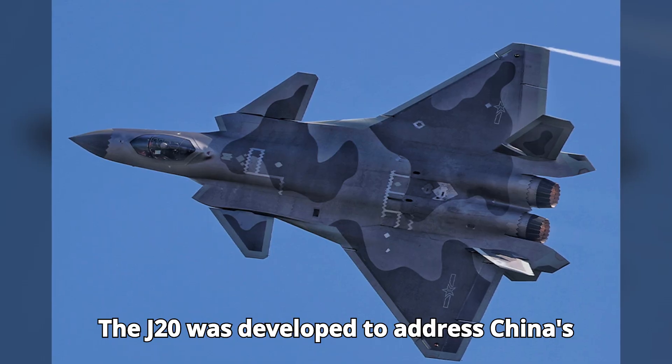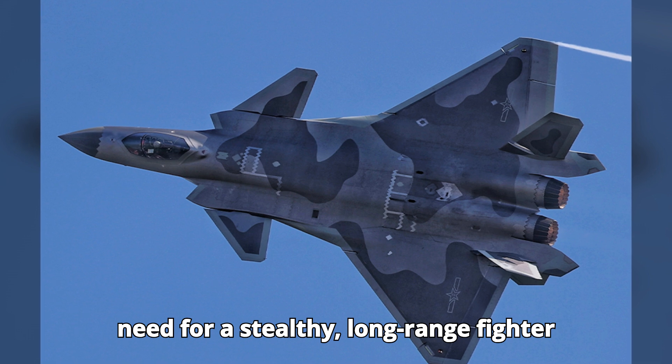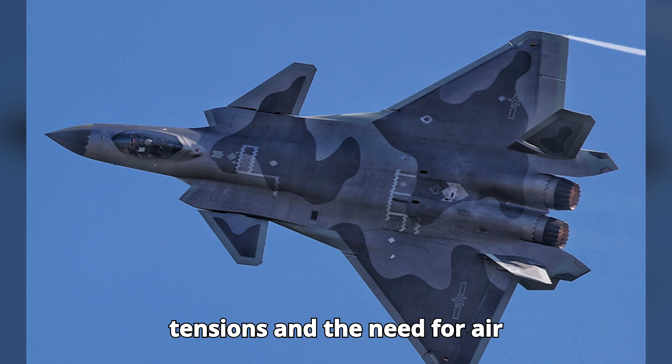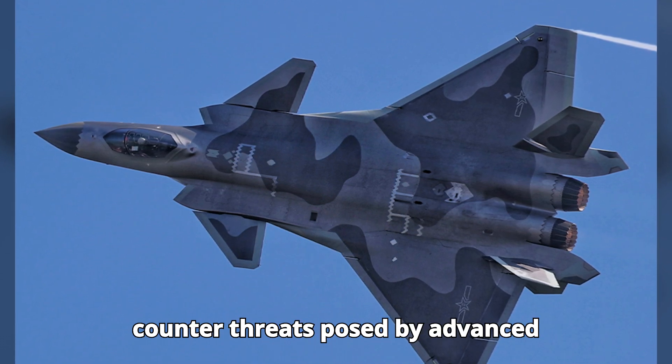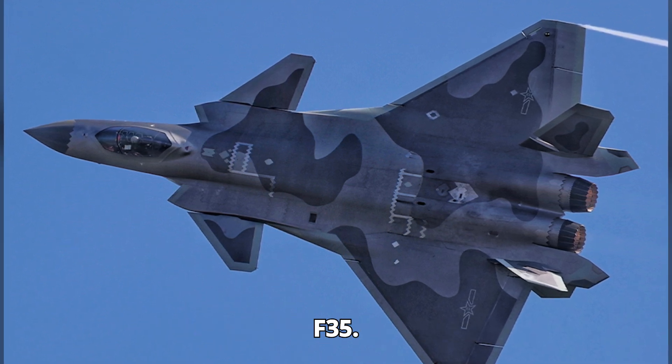The J-20 was developed to address China's need for a stealthy, long-range fighter capable of challenging adversaries in the Asia-Pacific region. With increasing tensions and the need for air superiority, the J-20 was designed to counter threats posed by advanced aircraft like the F-22 and F-35.